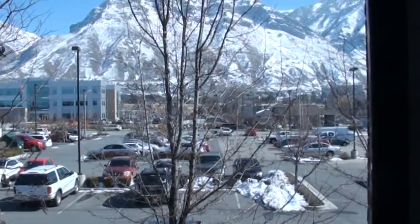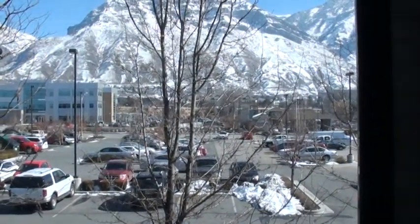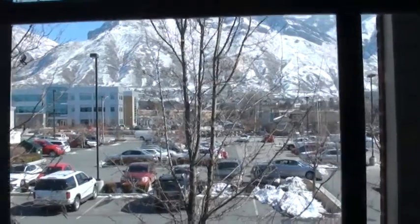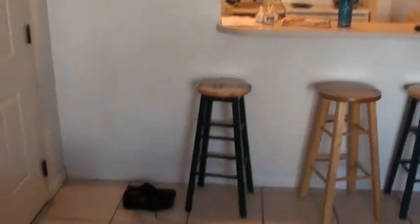It's got a little closet there. And then, of course, you can see BYU just right there across the way — a very easy walkable distance. Plus it's right on the bus route, which I'll show you in just a minute.